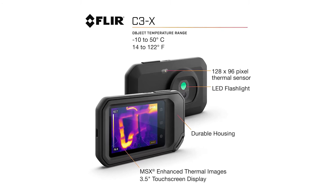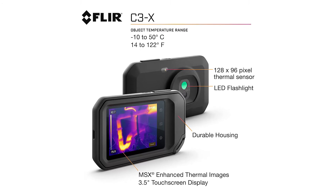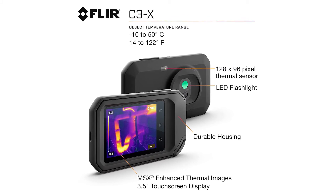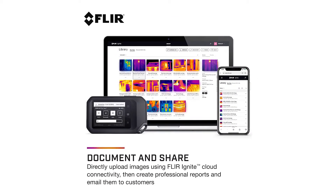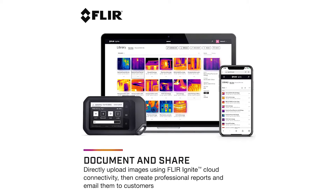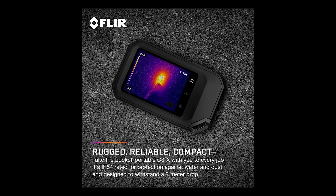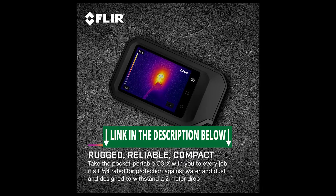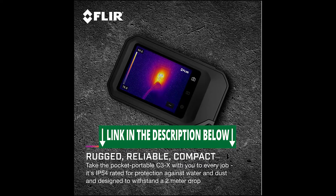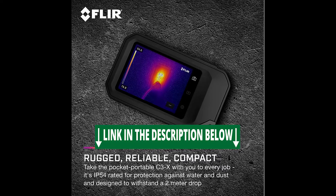Patented MSX embosses visual details on the thermal image to create a sharper, easier-to-understand picture. Directly upload images using FLIR Ignite cloud connectivity, then create professional reports and email them to customers. Take the pocket portable C3X with you to every job — it's IP54 rated for protection against water and dust, and designed to withstand a 2-meter drop.